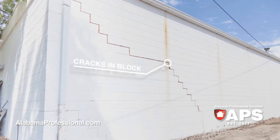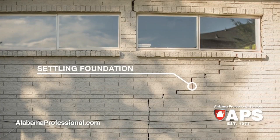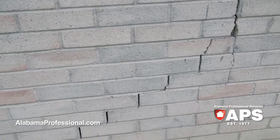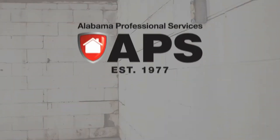Cracks in brick. Cracks in block. Sticking windows or doors. Settling or sinking foundation. It's a fact. Foundation problems don't get better with time, but they do get better when you call APS.